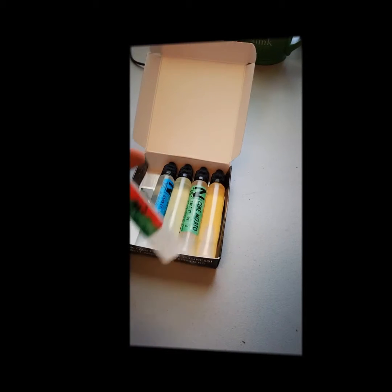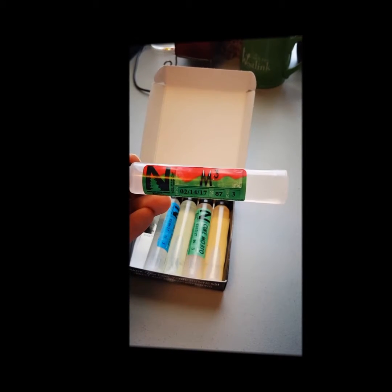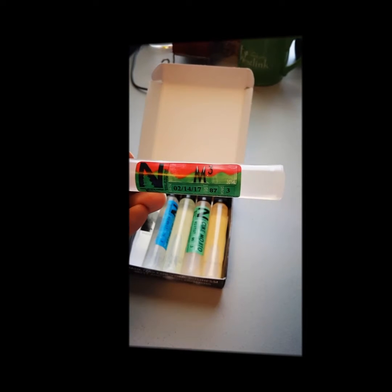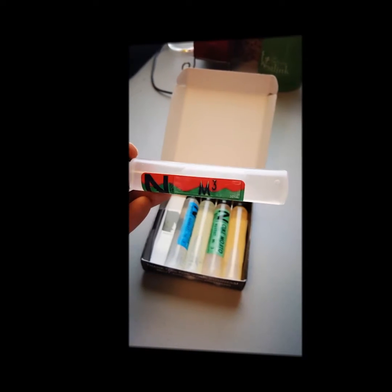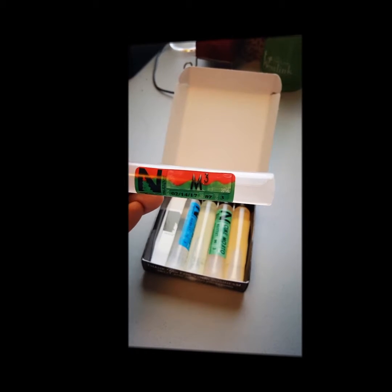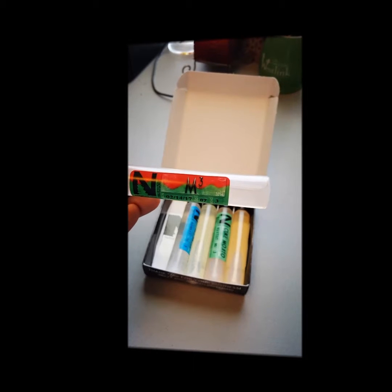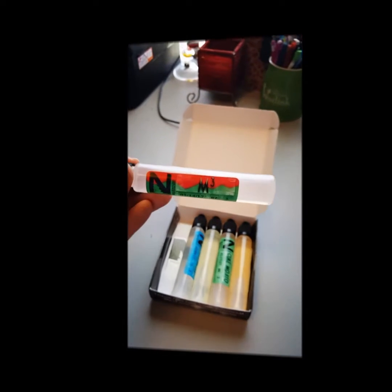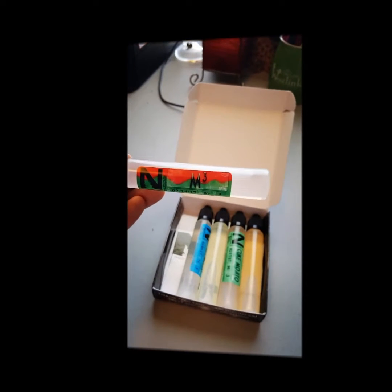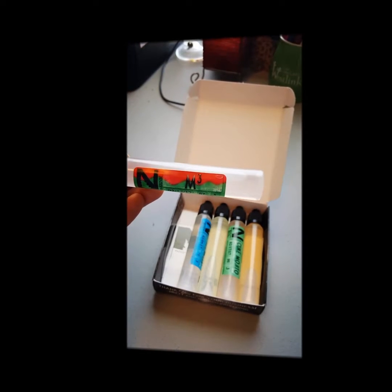First up we've got M3 at 87 VG. It's got three different melons — I think watermelon, honeydew, and a third one. I got it because last time we ordered, my wife liked it — it's one of her favorites — so I went ahead and got her another one.